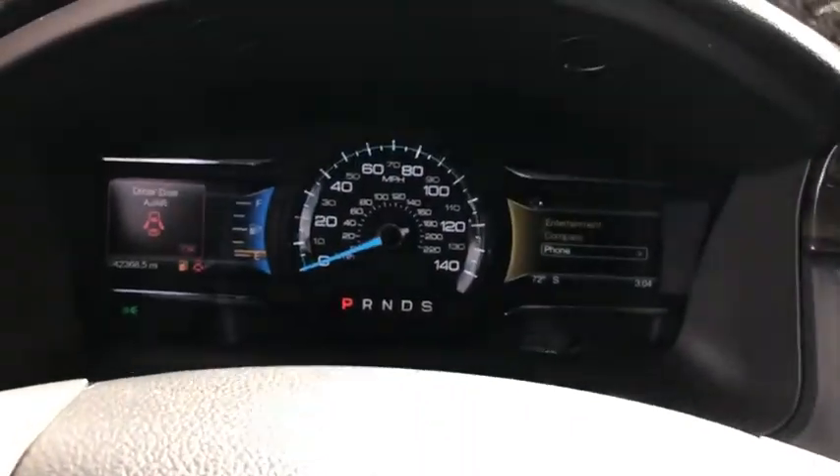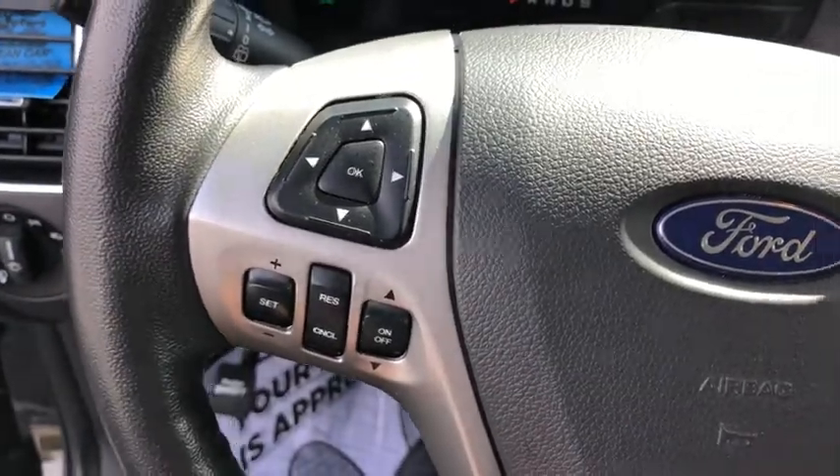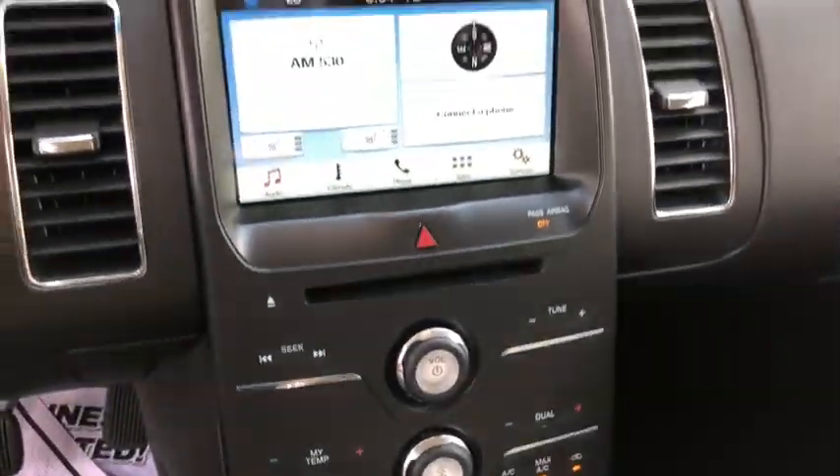Compass, rear window defroster, CD player, trip computer, heated front seats, electronic stability control, overhead console, tachometer.